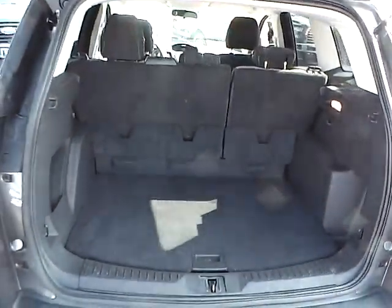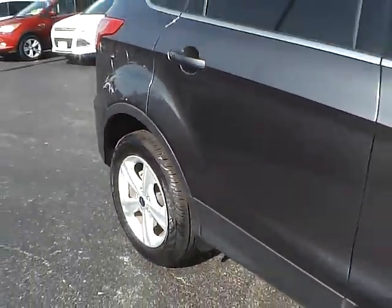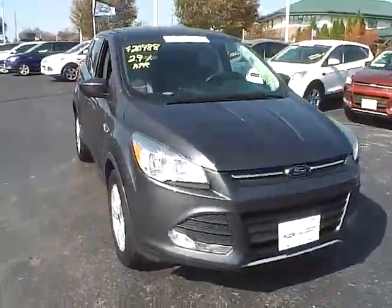Cargo space. Aluminum alloy wheels with 4 wheel disc brakes. Fog lights.